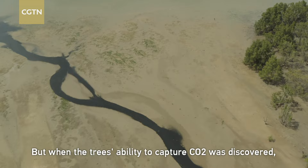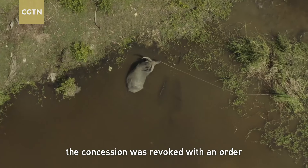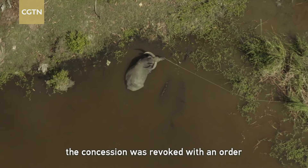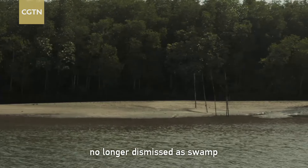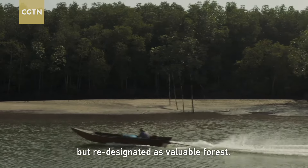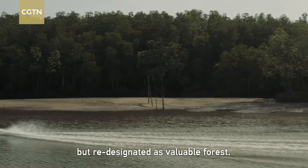Mangrove charcoal is prized by restaurants because it burns slowly and produces little smoke. But when the tree's ability to capture CO2 was discovered, the concession was revoked, with an order to reinstate what had gone — no longer dismissed as swamp but re-designated as valuable forest.